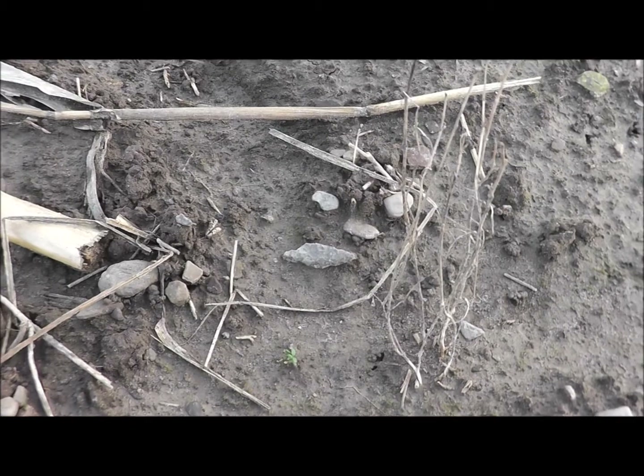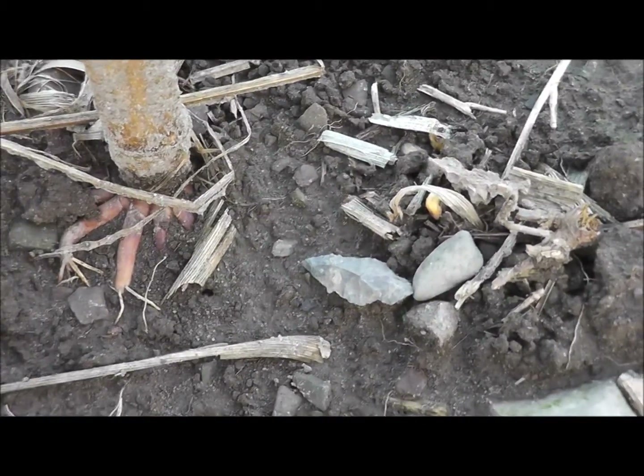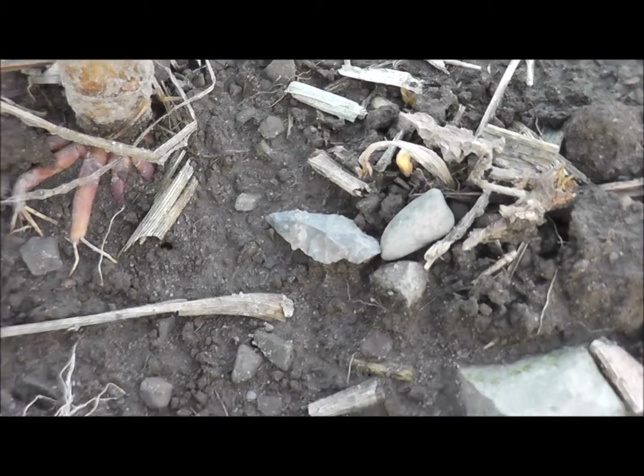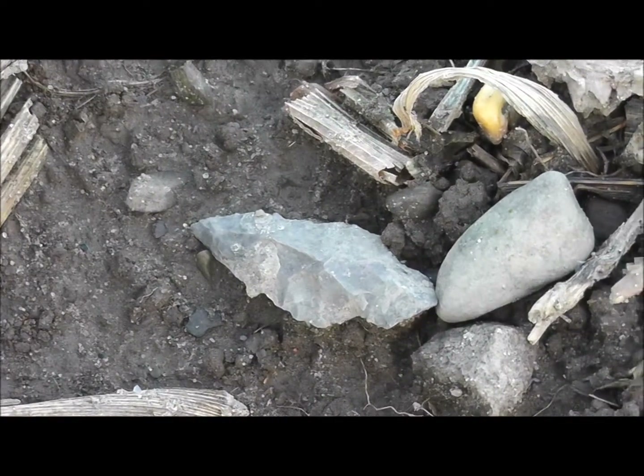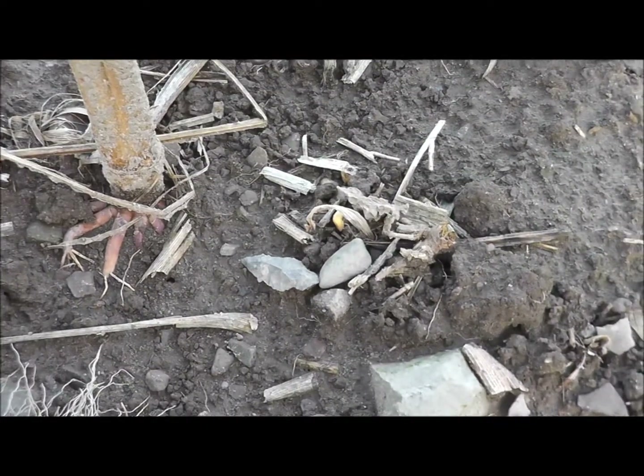Decent. I'll take it. Oh, here's another one, not too far from the one I just found. My son found this one. It's a good-looking point. I'm going to snag it, Chip. Another — that's a good find.